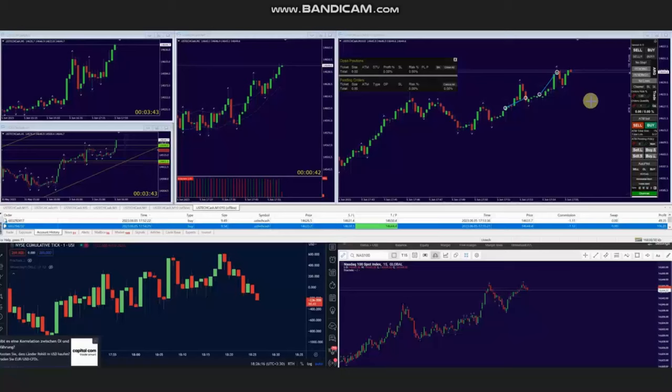Hello everyone, I'd like to share with you a few trades that were posted on Monday, 5th of June 2023. These trades were shared by AA, who's trading NASDAQ in the form of CFD.